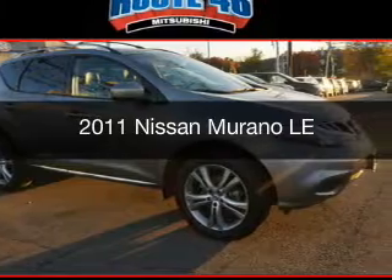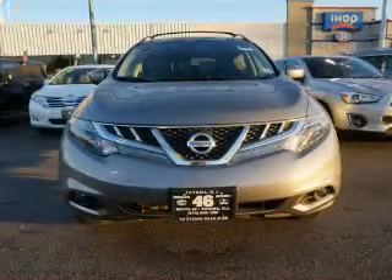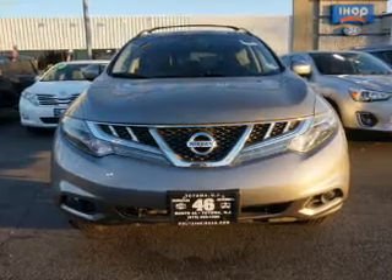This is a used 2011 Nissan Murano. It's powered by an all-wheel drive engine and an automatic transmission.